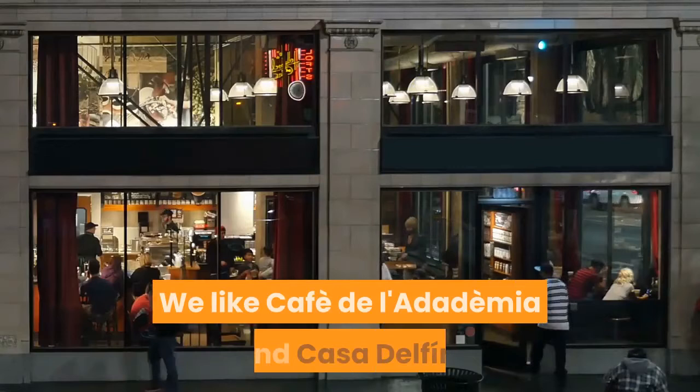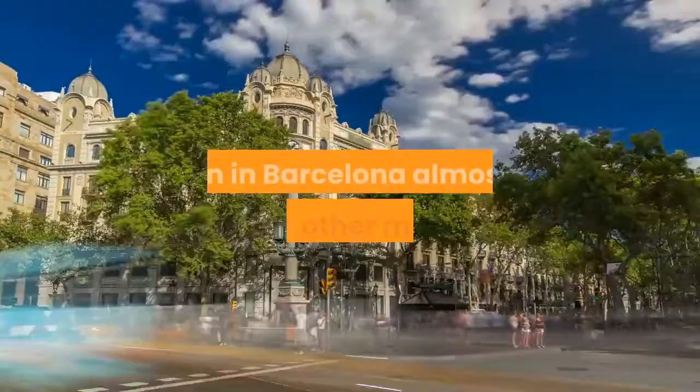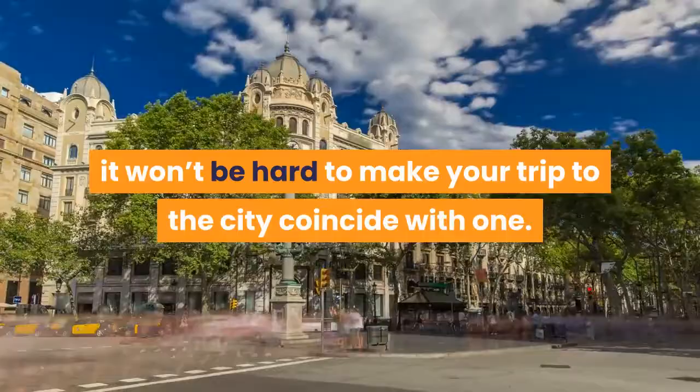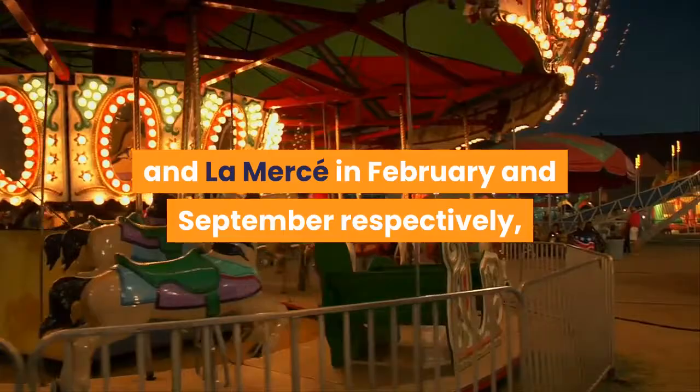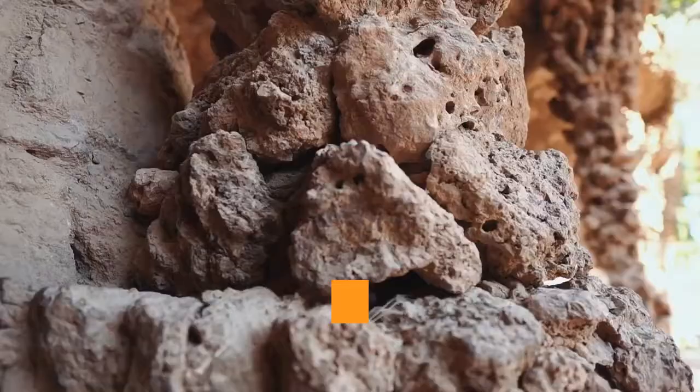Catalan Festivals. There's a festival on in Barcelona almost every other month, so it won't be hard to make your trip coincide with one. There are the patron saint festivals of Santa Eulàlia and La Mercè in February and September respectively, La Diada de Sant Jordi when people give each other gifts of books and roses to celebrate Saint George, and the crazy fire festival of Sant Joan in mid-June. Main features of Catalan festivals include the Castellers or human towers, huge parading giants, and the correfoc, where firework-wielding devils dance through the streets.